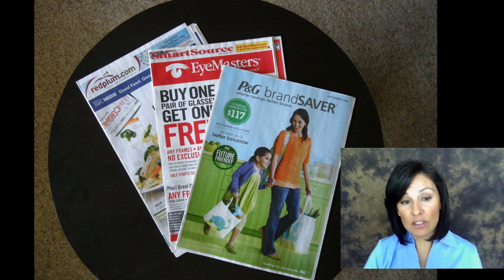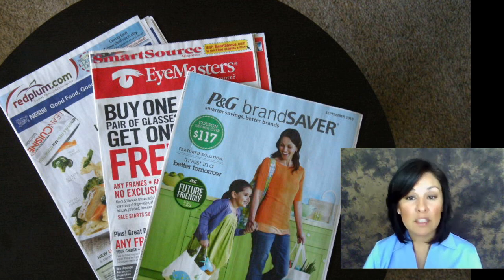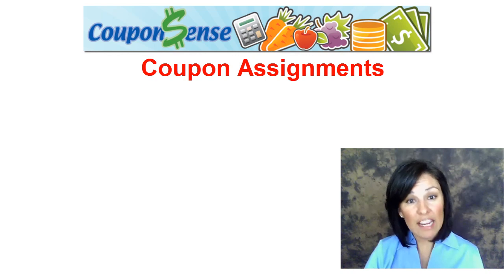Now there are three main inserts that come in the Sunday paper. They are the Red Plum, the Smart Source, and the P&G Brand Saver. Here's a handy reference guide to help you recognize which source the coupons come from.